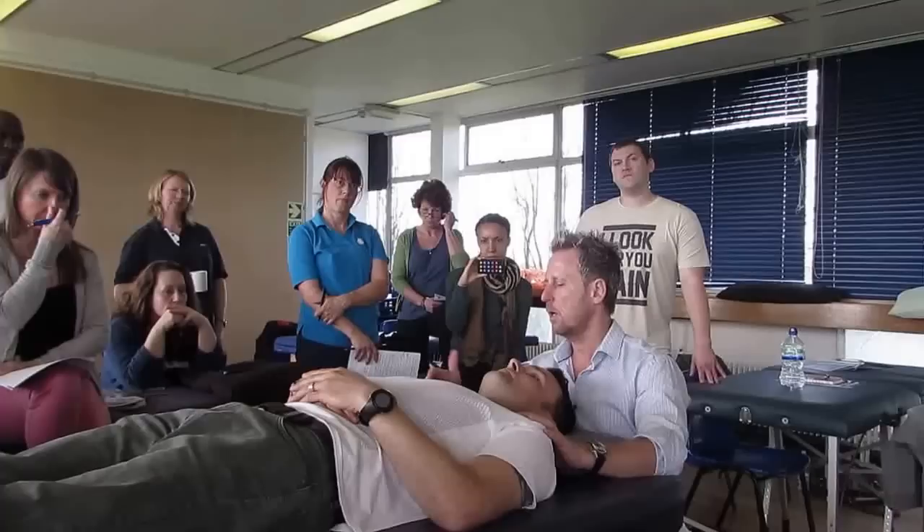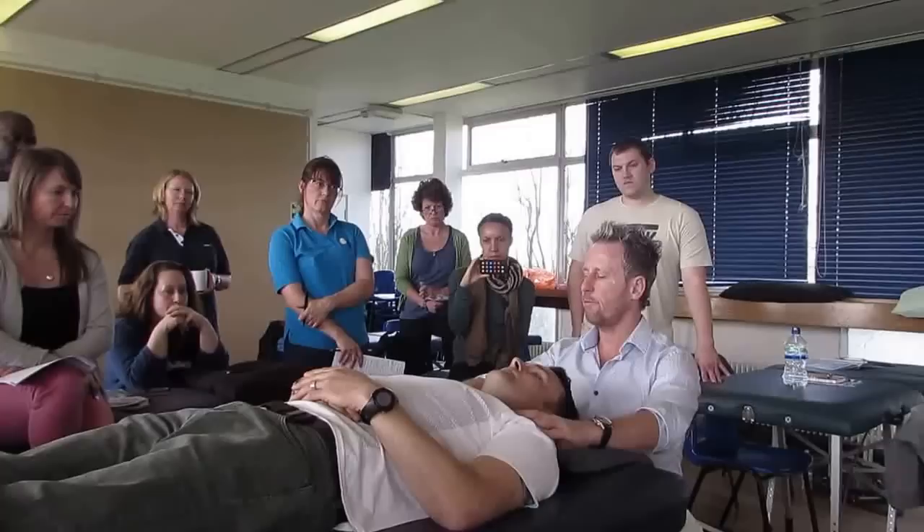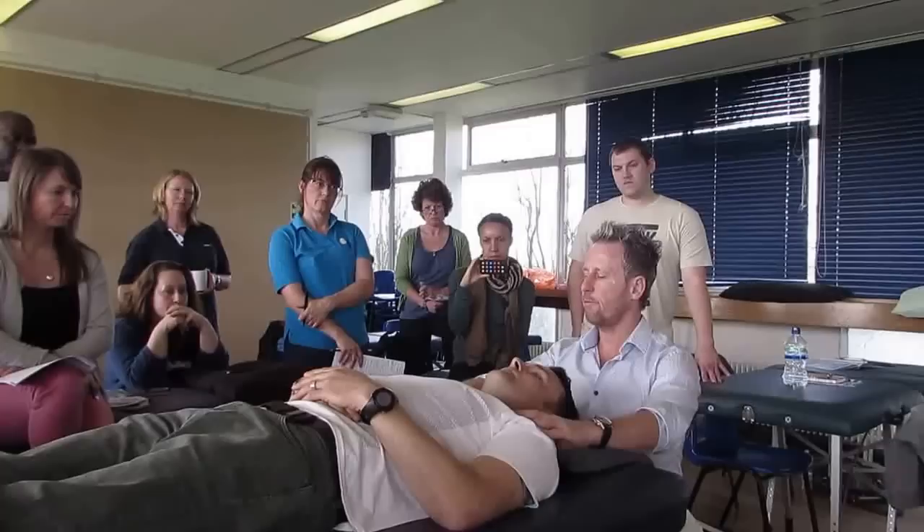The pec minor has decided to become shortened, and as a result it's pulling the shoulder forward, which is then compromising the nerves — which has given you this perceived sensation coming down. So the first step is just an observation test rather than a standard test — you look first at the pec minor.